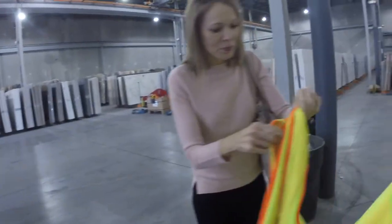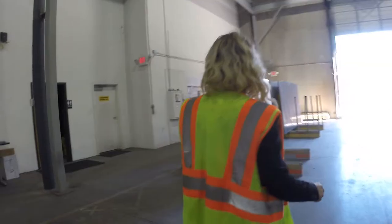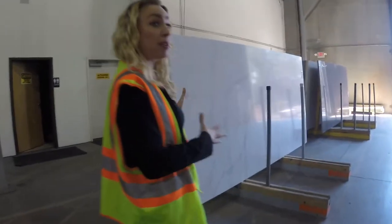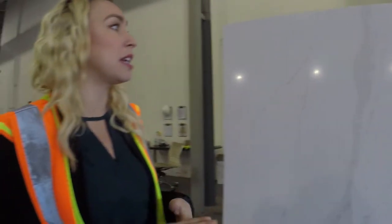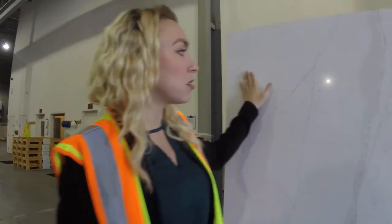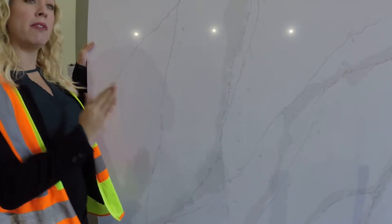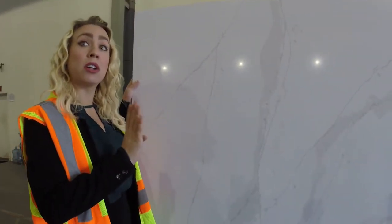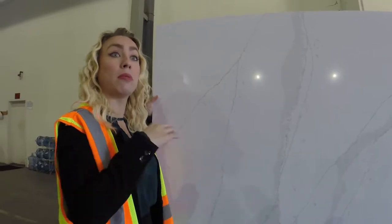It has the look and feel of marble but without all the maintenance and wearing down over the years. You don't have to worry about it scratching, staining, or etching — it'll look like this forever. It also comes in a suede finish, which is that matte non-gloss finish that actually makes it appear more like a natural marble. This one mimics the look of white Carrera, which is very popular and has been around for years.